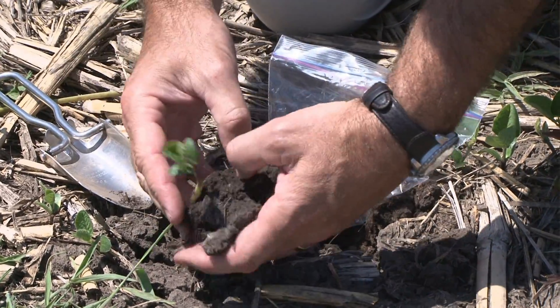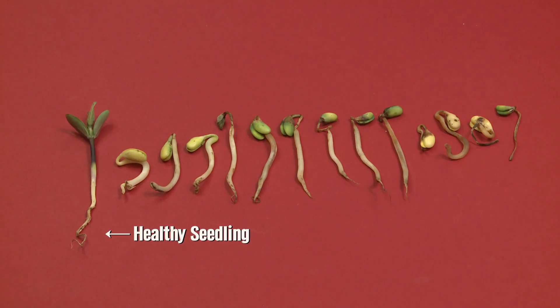There are a couple of active ingredients for seed treatments available that protect against Pythium: Metalaxyl and Mephanoxam. If producers have the option of getting seeds coated with those for next year, that might provide some protection.